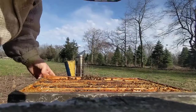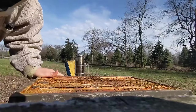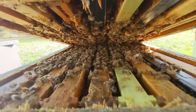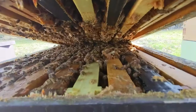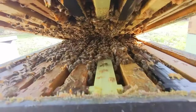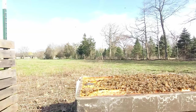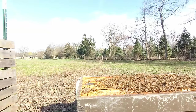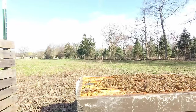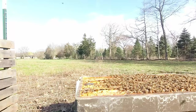Whatever they're on smells awesome. The box overall is light. What do you guys see? I see drone brood. Any queen cups? They smell fantastic.